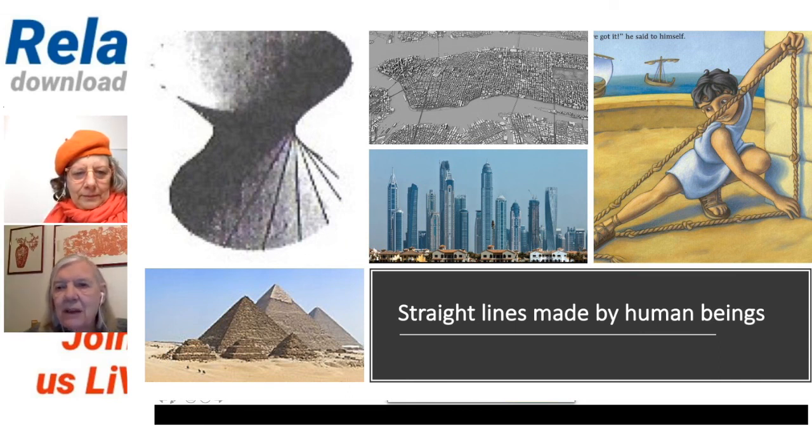I just love this picture of this little boy because it says so much. This is Egyptian — obviously a modern portrayal of the idea. He's saying, 'I got it.' And what he's got is a right angle, because what he's got there is a three, four, five triangle.